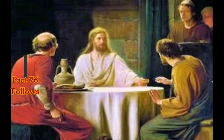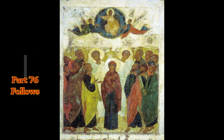We speak in the sight of God in Christ, and we'll continue with Chapter 3 of 2 Corinthians tomorrow. God bless you and thank you for your support.